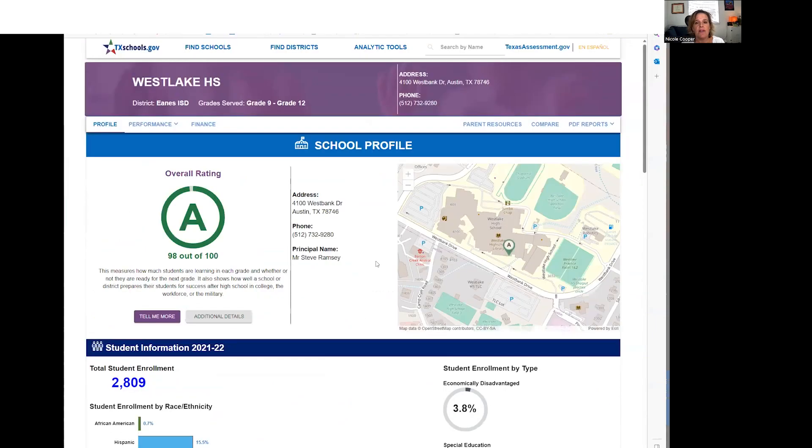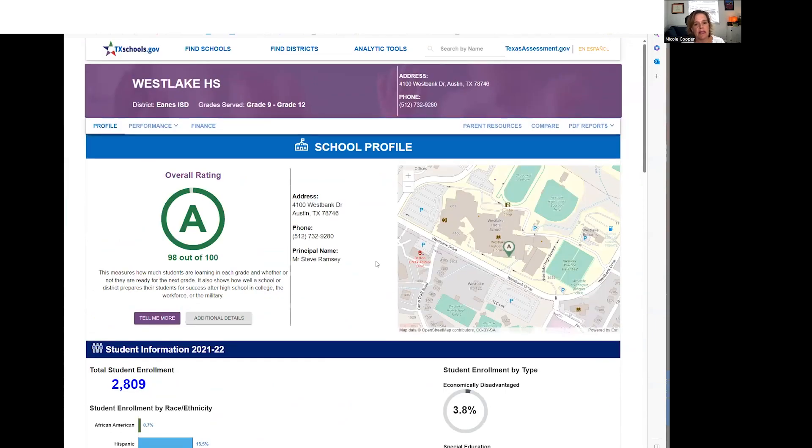So you get an idea of the Eanes school district — it is definitely one of the best in town. As you can see, all of them have a grade of A; the lowest was 91 or 92. That's impressive. Let's move on to our next topic.